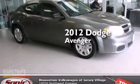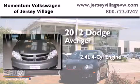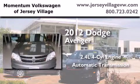This is a 2012 Dodge Avenger. It features a 2.4 liter, 4-cylinder engine and an automatic transmission.